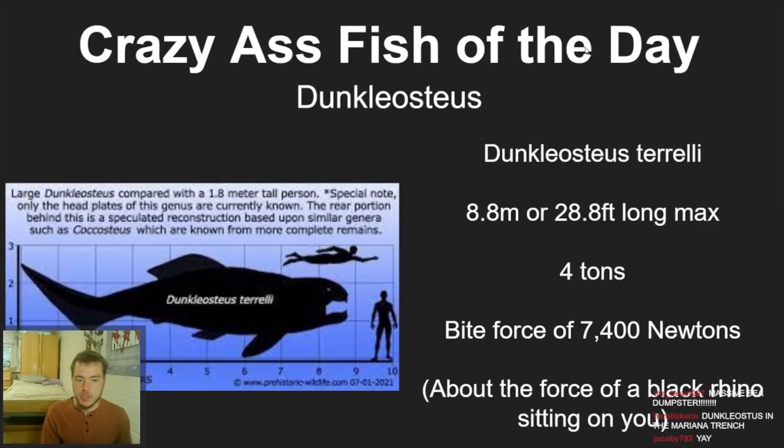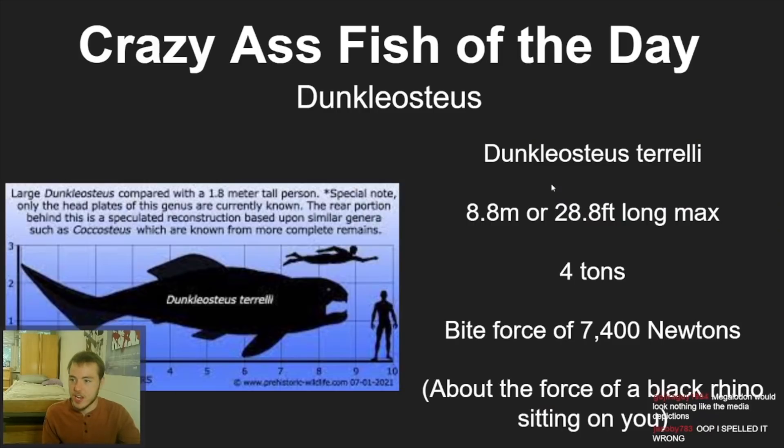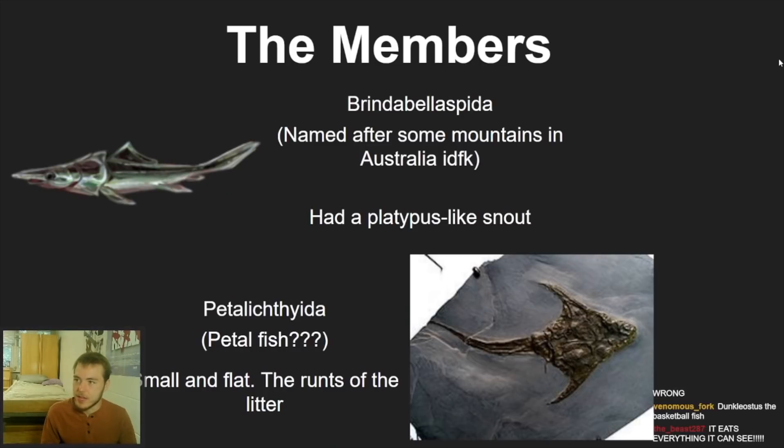The most well-known species is Dunkleosteus terrelli — the giant one — which could get up to 29 feet long, weigh four tons, and had a bite force of 7,400 Newtons. That's basically the equivalent of a black rhinoceros sitting on you, except with these bony plated teeth. Just an absolutely insane and decimating bite force.